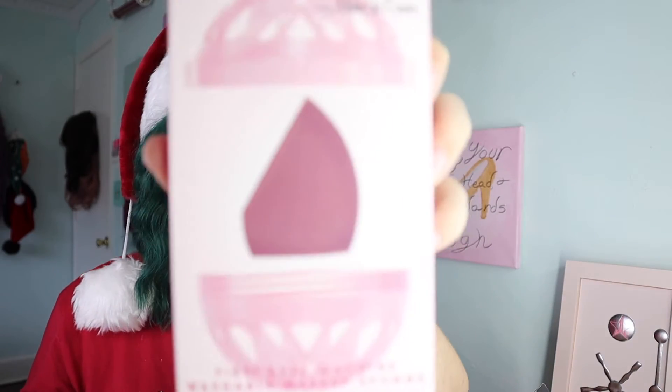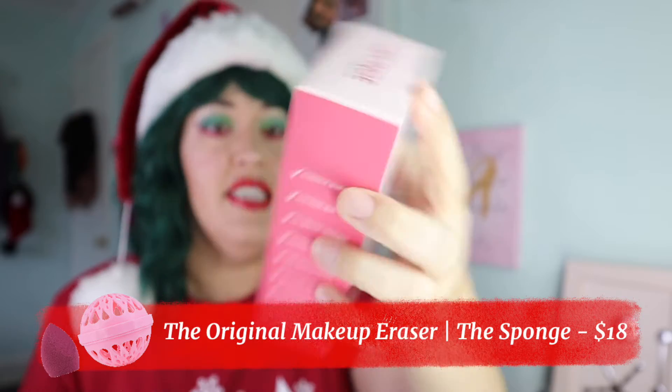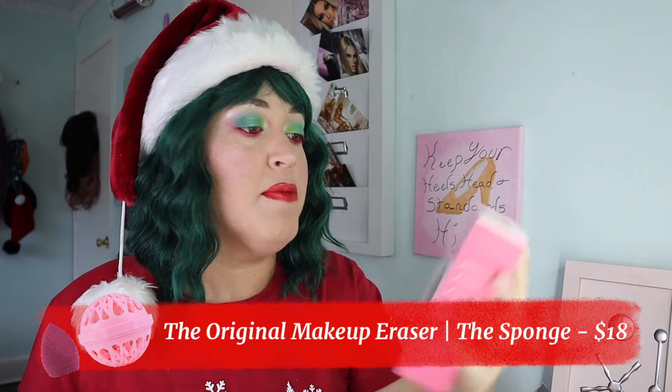I had to show you those lashes right off the bat because I was super excited. But what I typically like to do is show products from the beginning of your makeup routine to the end, doing a whole look that way. So I'm going back to the beginning of the makeup routine.